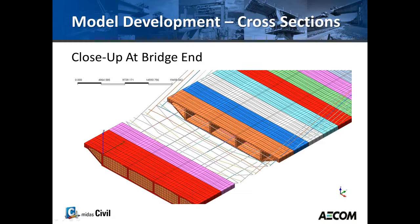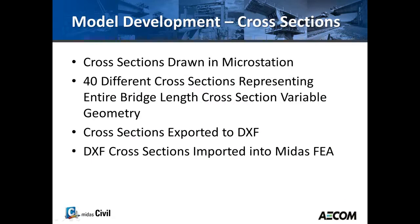All those variations had to be incorporated into the solid brick model. The total number of solid elements used was over 50,000, with plate elements used for the diaphragms. Line elements represent the stay cables and all post-tensioning — both external and internal. You can see the cross-section, the stays, the top transverse tendons, the external draped tendons, the cantilever tendons, and the diaphragm at the anchor pier.